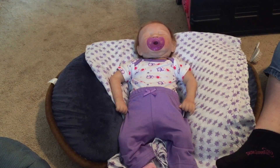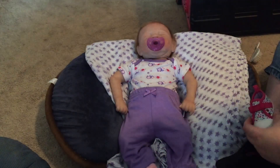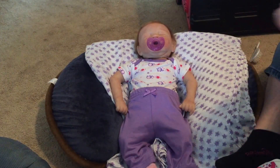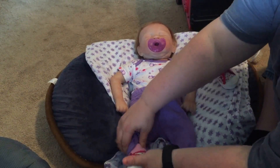I put on Ryan's little sneakers that we picked up. They are Walmart's Carter's brand - I think it's Child of Mine - size newborn. They fit her perfectly.